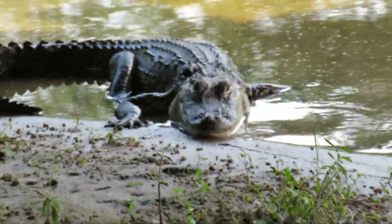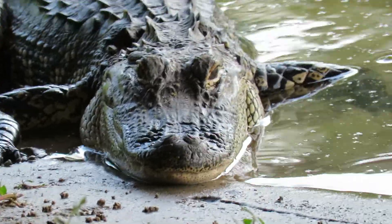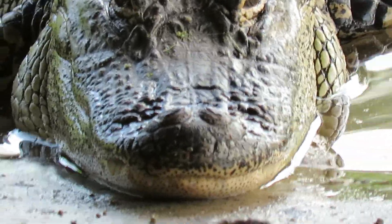Good afternoon everyone, this is Karen Martz from Hilton Head Island, South Carolina. What a magnificent alligator! Alright guys, our goal today was to see an alligator — and look at the mouth.